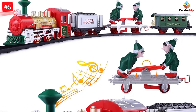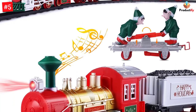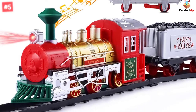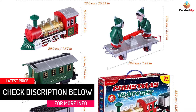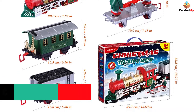This Christmas train set includes a classic Christmas train steam locomotive, an elf handcar, a cargo car, a passenger coach, and 12 train track pieces — 8 curved and 4 straight. It requires 2 AA batteries, not included. The total length of the train is 28.5 inches — a perfect size train to place around a Christmas tree.